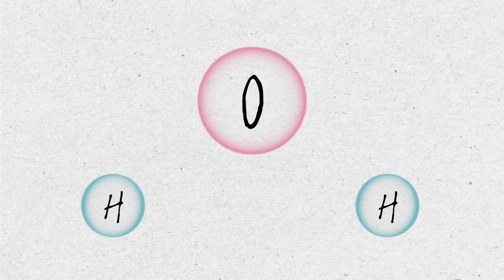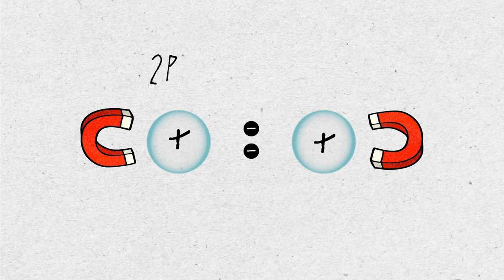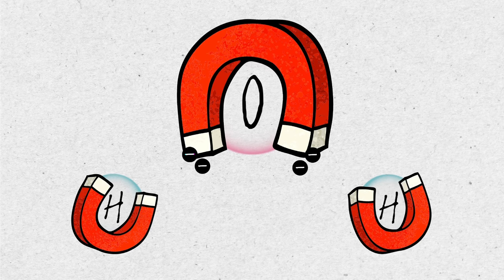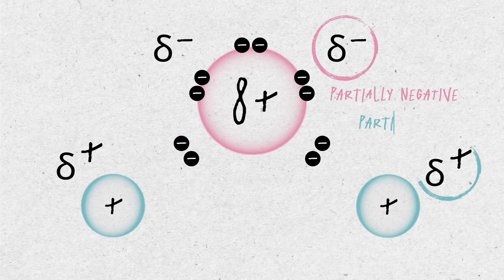Water molecules are made up of two hydrogen and one oxygen atoms. Atomic nuclei are like magnets for electrons because they have positive protons. In an equal bond like H-H, a positive proton would neutralize a negative electron charge and the molecule would have a neutral, zero charge. But in water molecules, shared electrons tend to be closer to bossy oxygen because its magnet is more powerful — more electronegative. This gives the oxygen atom a tiny minus sign and hydrogen a tiny plus sign. We call these partially negative and partially positive charges.